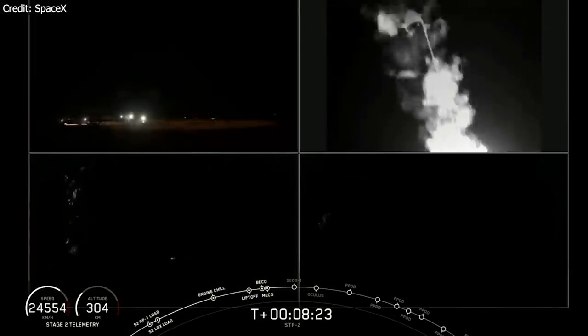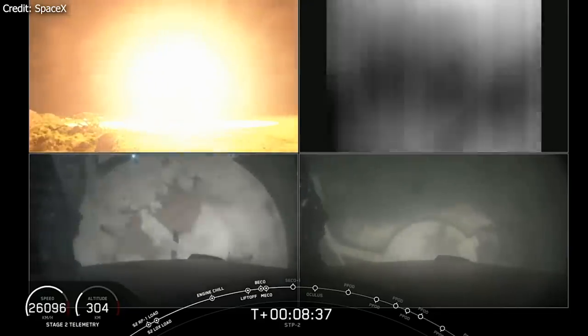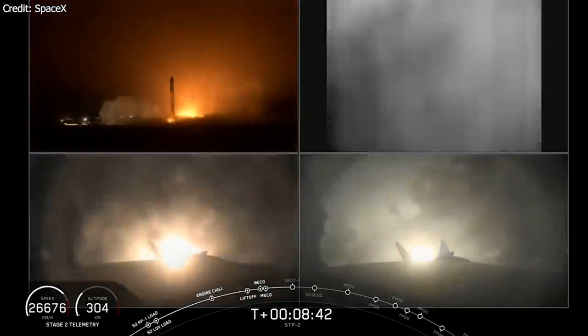Then came what always impresses me the most about Falcon rockets — the one thing no one else can do with an orbital class rocket until today: the landing. And nailed it again!